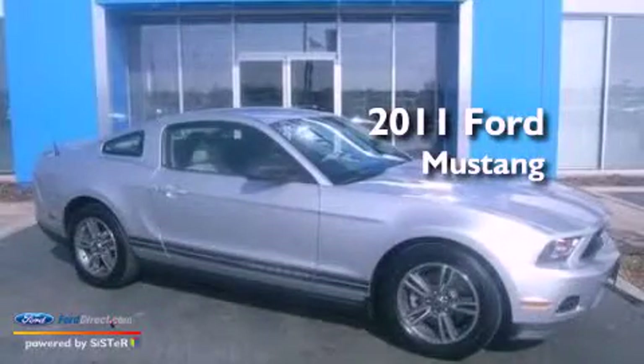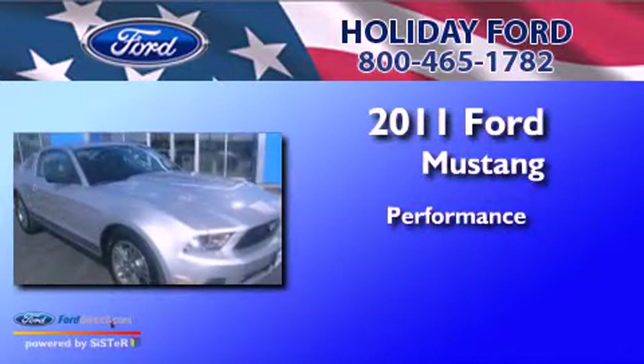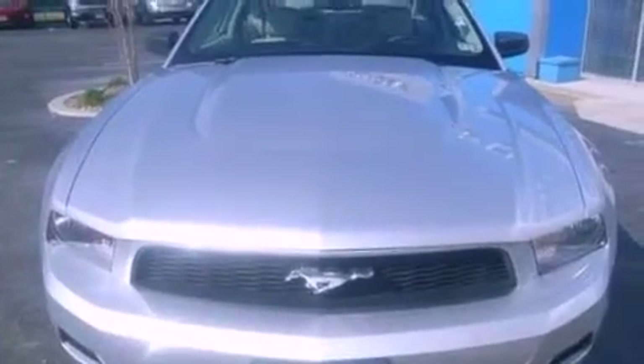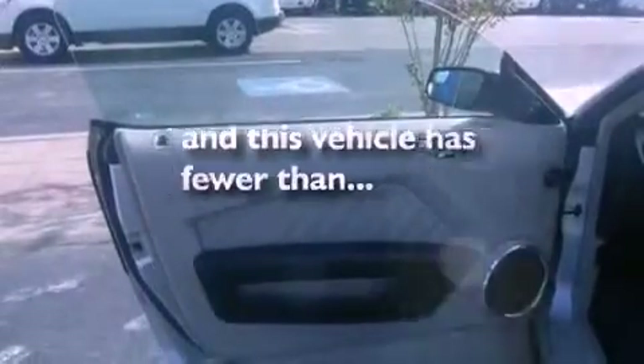This is a 2011 Ford Mustang. Features include a multi-link rear suspension, traction control and stability control systems, external temperature display, a passenger side air bag, door reinforcement beams, air conditioning, and this vehicle has less than 31,000 miles.